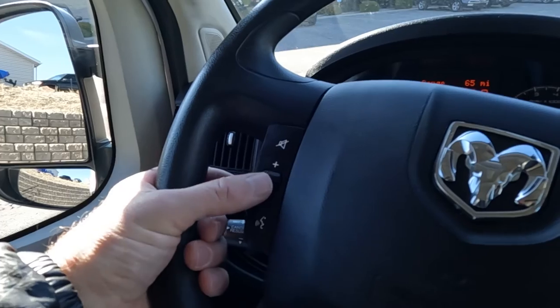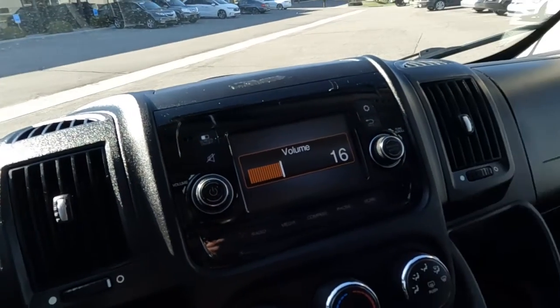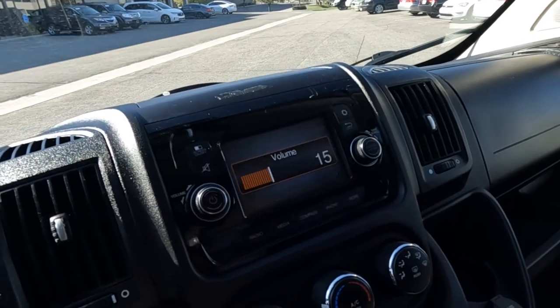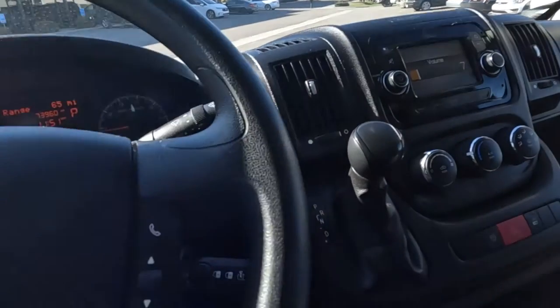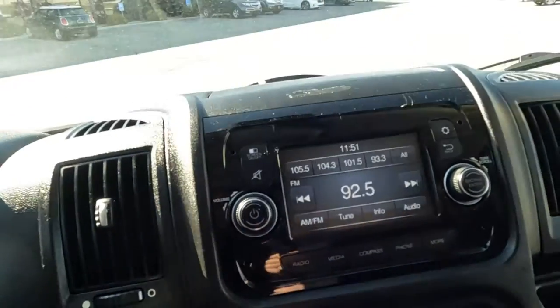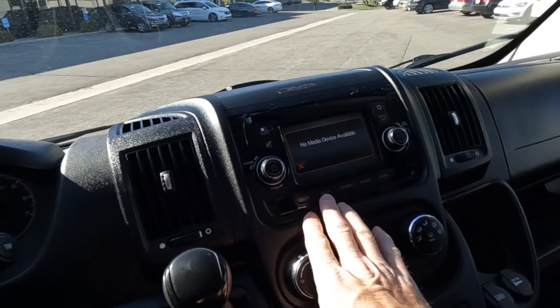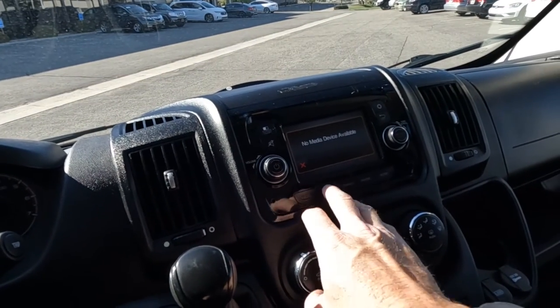You do have your stereo controls and your trip computer toggles. That sounds good so I'll go ahead and turn it back down. You see that you do have your push to talk, your key fob, your shifter, then your stereo, of which your sources are AM, FM, and Bluetooth.